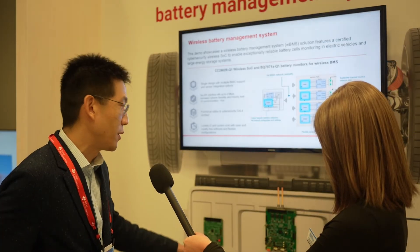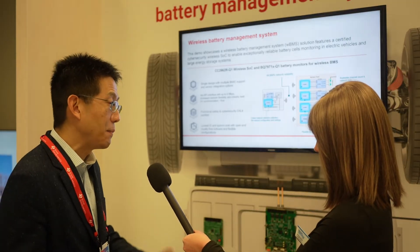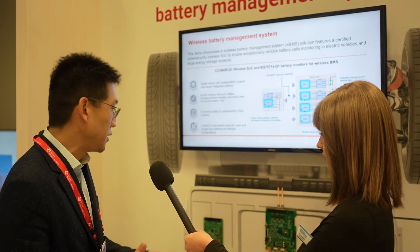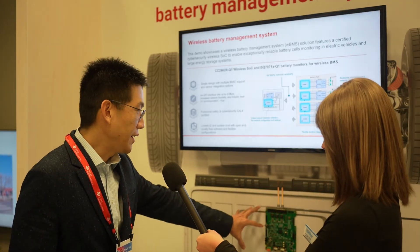The battery pack will have several modules, represented by each of these individual small boards — called cell monitor boards. At the heart of the innovation is our battery monitor products, keeping the cells monitored for voltage and temperature with functional safety. We are also showing a wireless battery management system where all data is sent wirelessly back to the main control unit.